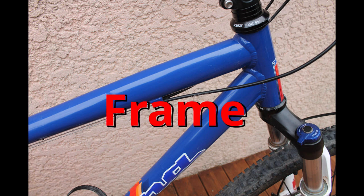Frame. On my mountain bike the frame is aluminium. I have an aluminium frame on the mountain bike and a carbon fibre frame on the road bike.